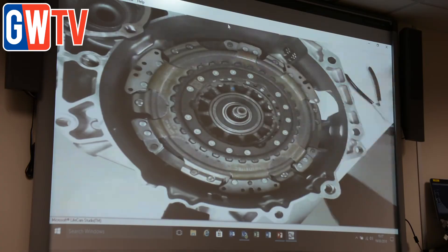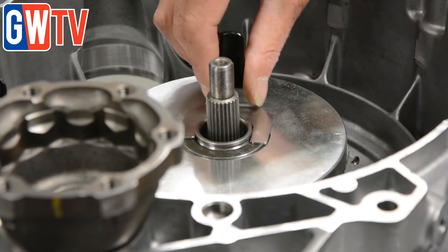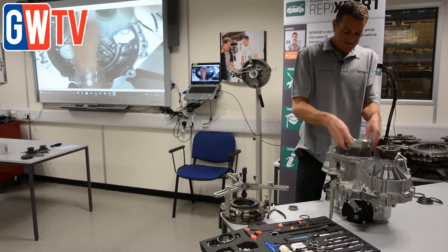Two clutches are controlled by a series of computers and operate different gears. This means gear changes can take place without disconnecting the engine from the transmission and interrupting power flow.